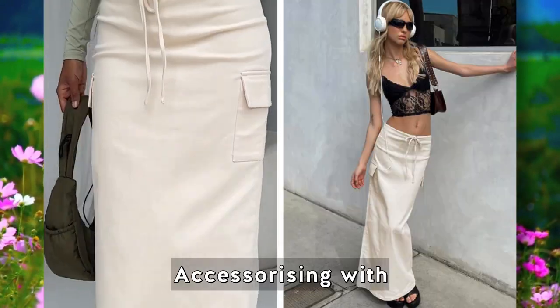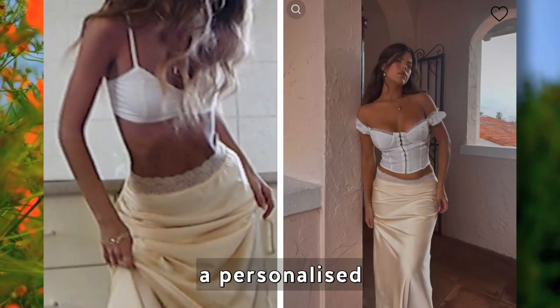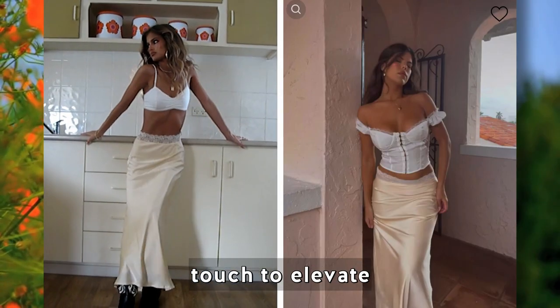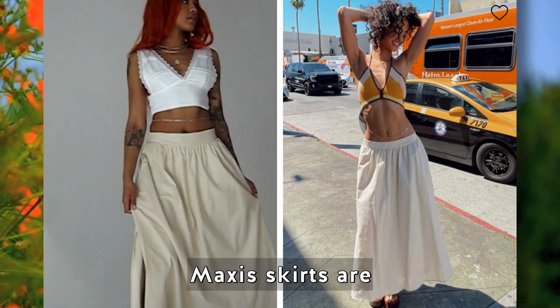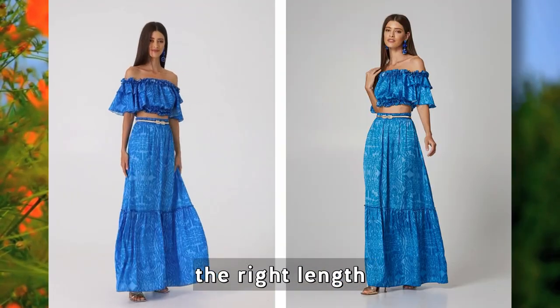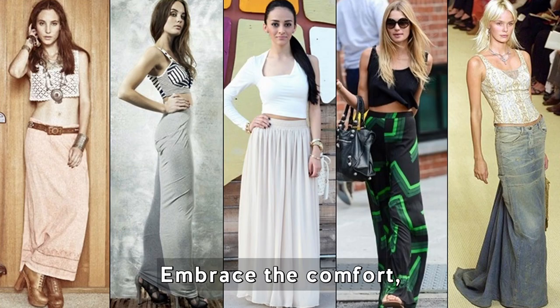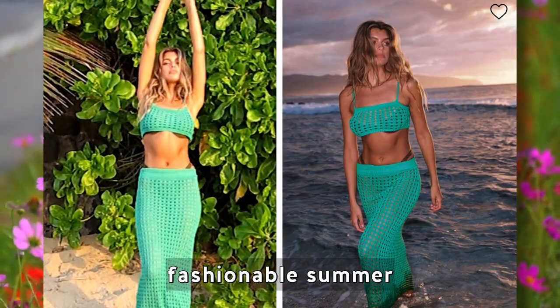Accessorizing with belts, jewelry, and hats adds a personalized touch to elevate your ensemble. Maxi skirts are also easy to care for, and selecting the right length and fit ensures a flattering silhouette. Embrace the comfort, elegance, and flexibility of a maxi skirt for a chic and fashionable summer.